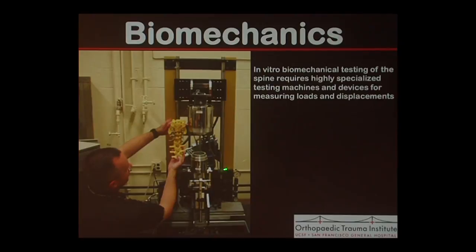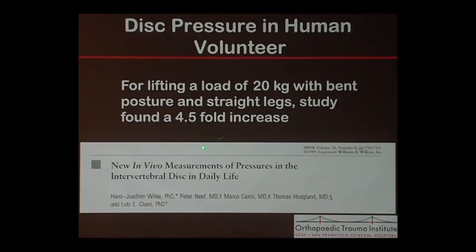We can do biomechanical testing of cadaver specimens — putting them in fancy testing machines and devices to measure load and displacement. There's actually a study where they took a human volunteer, a 45-year-old man who weighed 70 kilograms, put a pressure transducer in his back, and measured him for 24 hours through all the activities of daily living.